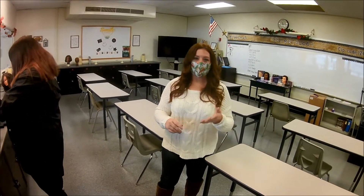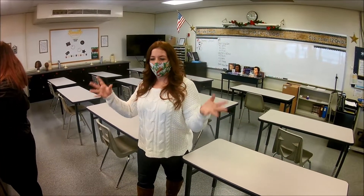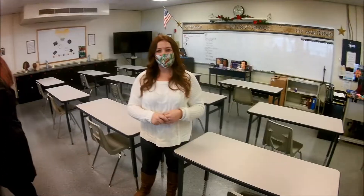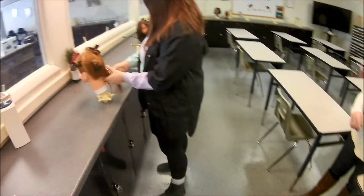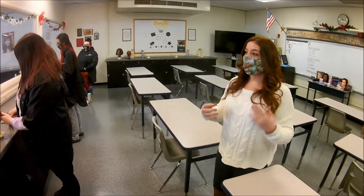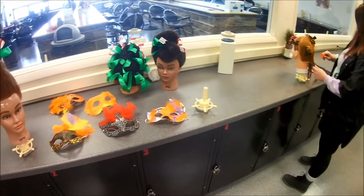Do you do makeup lessons in this program? Yes, we do have makeup applications that we show the students. That's normally second year. We incorporate facials and we have spa services as well, so it isn't just hair. We split it up so that way students can get everything completed within the three years they're here. We also do special effects makeup — we did that around October, where the students got to learn special effects, incorporating colors to make scars and cuts and things like that. It's more of a dramatic, theatrical look.